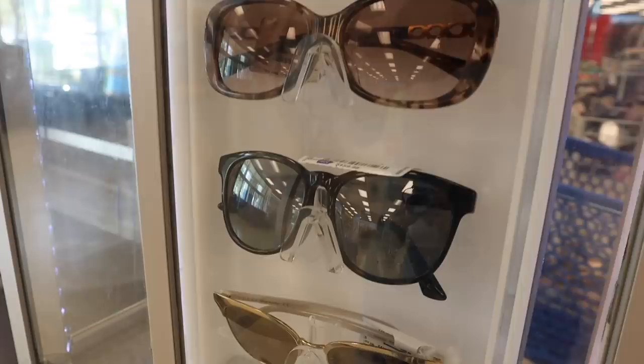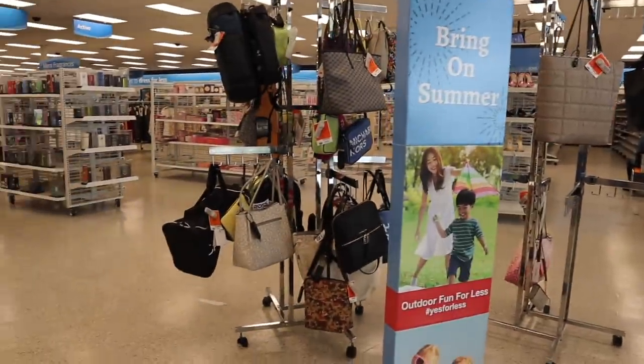Oh my gosh, you guys, I just made it to Ross and they have unique Gucci sunglasses, and I see other brands behind me that you guys are absolutely going to love.